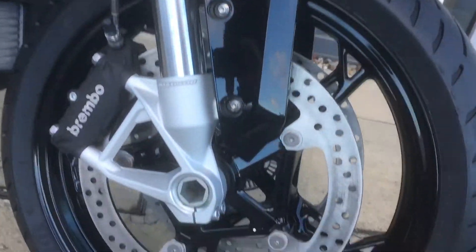You've got the twin Bremba brakes in the front. Triple Black package — very stylish.